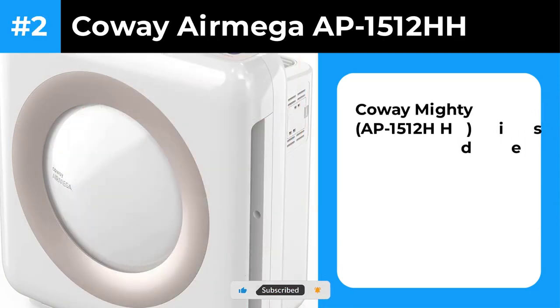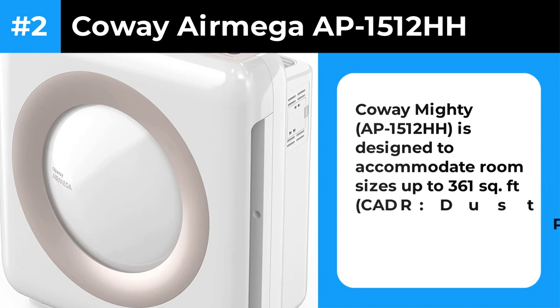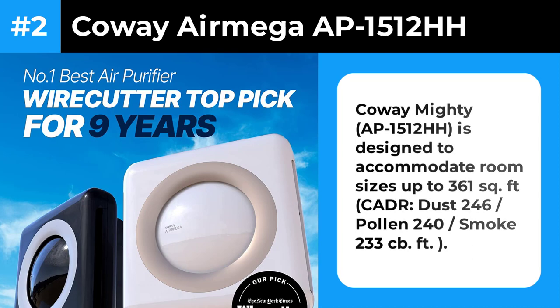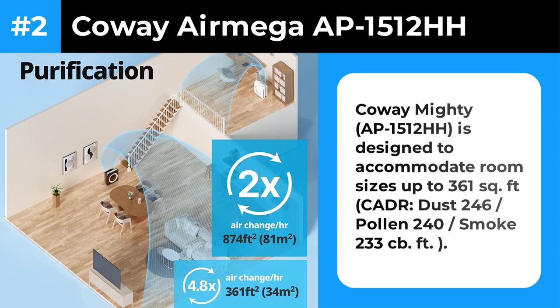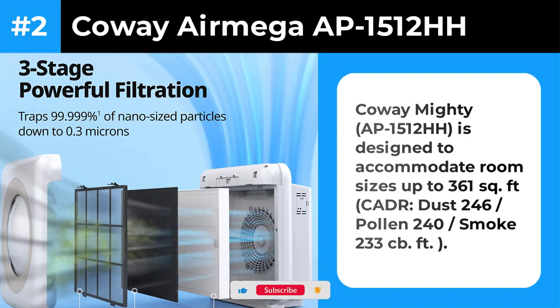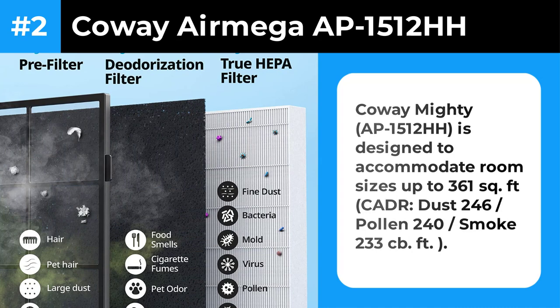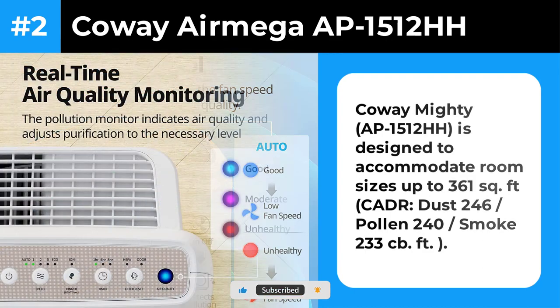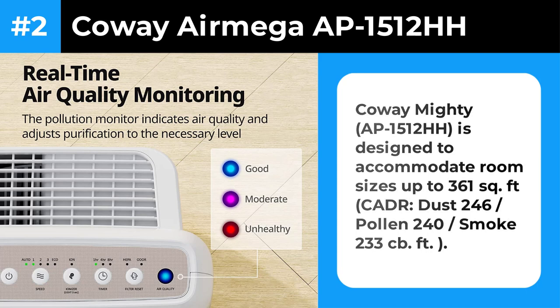Number 2: Coway AirMega AP 1512HH. Within 30 minutes, the Coway AirMega AP 1512HH Mighty reduced heavy smoke pollution in a 135-square-foot, 1,215-cubic-foot New York office by as much as 99.6%. In past tests, it performed equally well in a 200-square-foot, 1,600-cubic-foot New York bedroom. When tested during ongoing smoke conditions in a vast Los Angeles conference room of nearly 10,000 cubic feet — more than twice as large as its specs would allow — it cut particulate pollution by almost 70% in an hour. It's a great value at an upfront price often lower than $200, with energy efficiency and once-a-year filter replacement keeping running costs lower than many competitors.